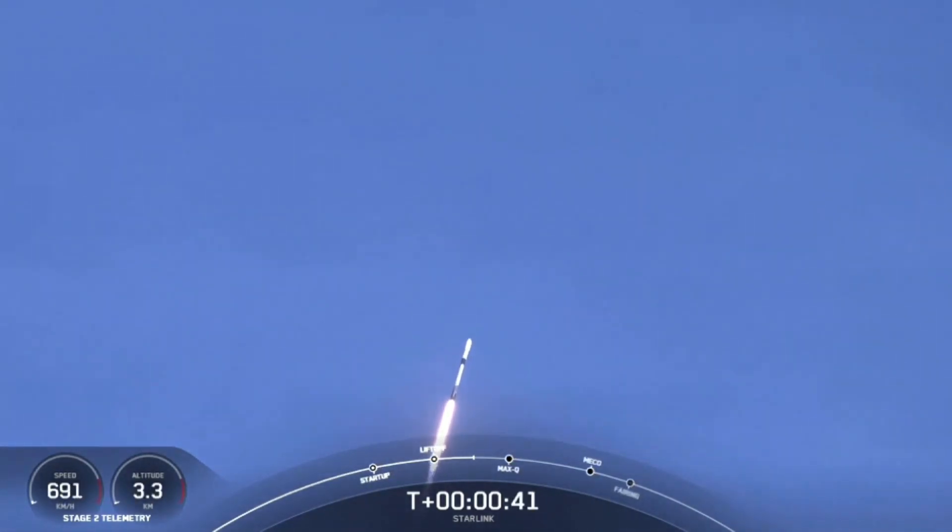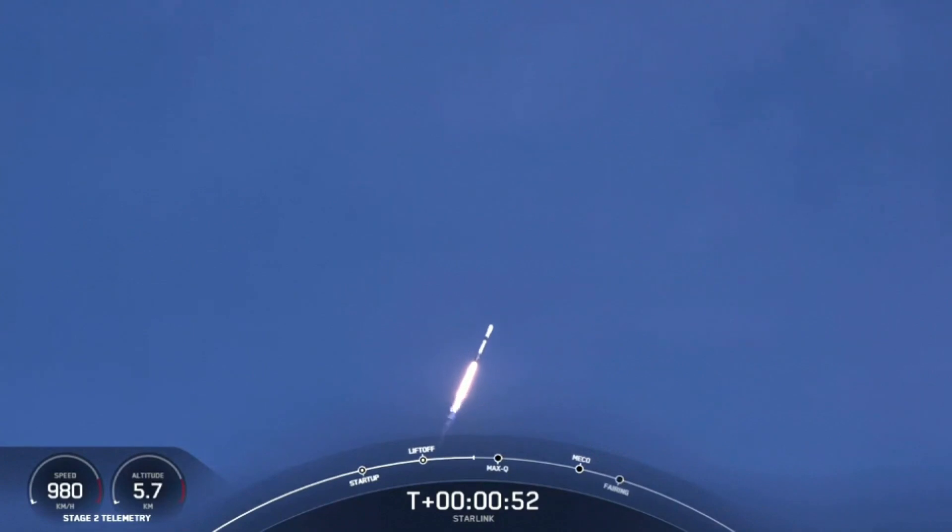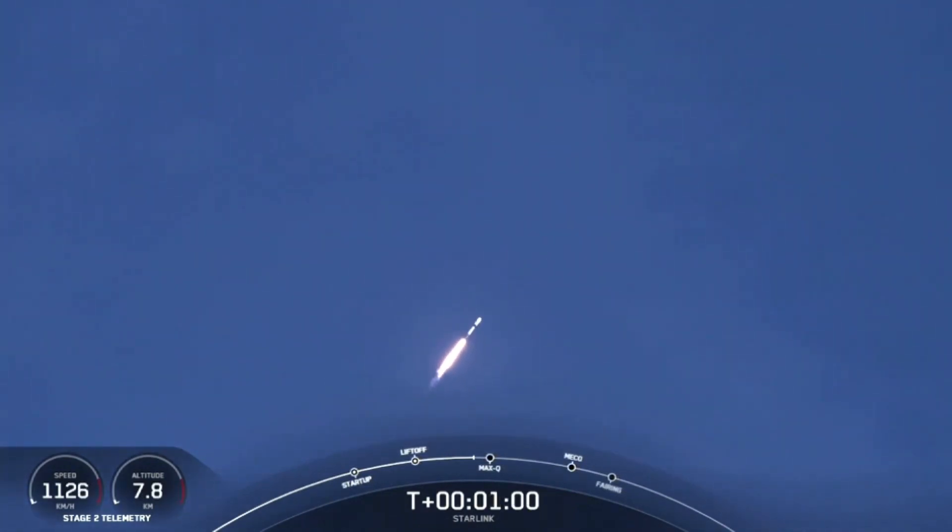At T plus 40 seconds, we've got a beautiful view of Falcon 9 successfully lifting off from Pad 39A, Kennedy Space Center, carrying our stack of Starlink satellites to orbit. And we are throttling down the vehicle, the engines, in preparation for max Q, or maximum aerodynamic pressure.